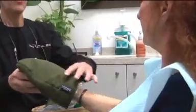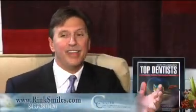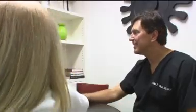We have massage pads in our chairs. We give hand massages with little warm mitts. Many of our patients feel like this is one of the few times in their day they really get a chance to wind down.